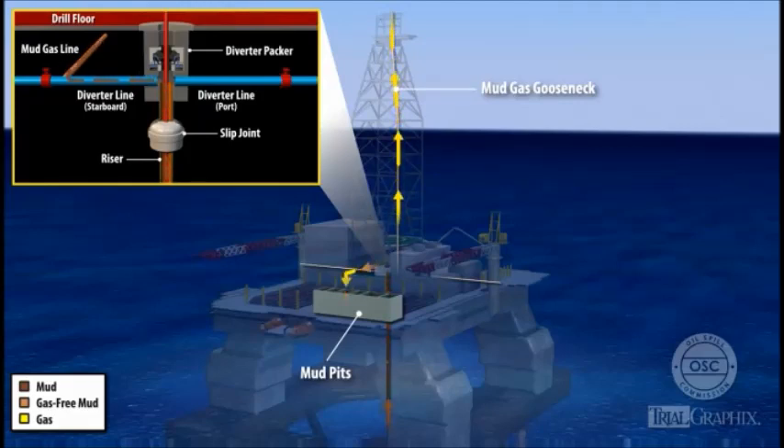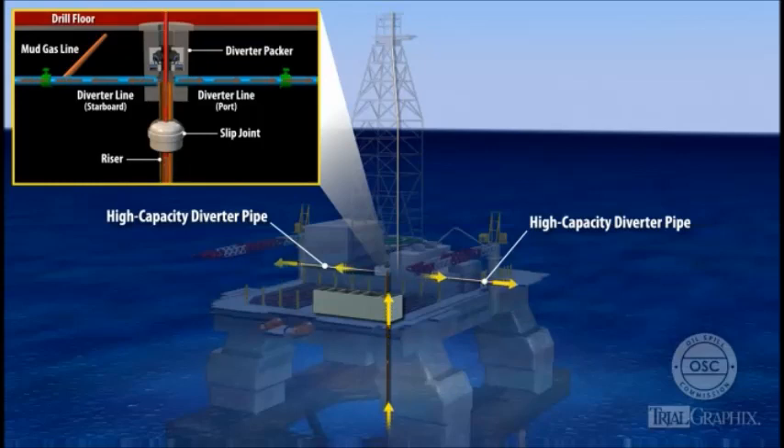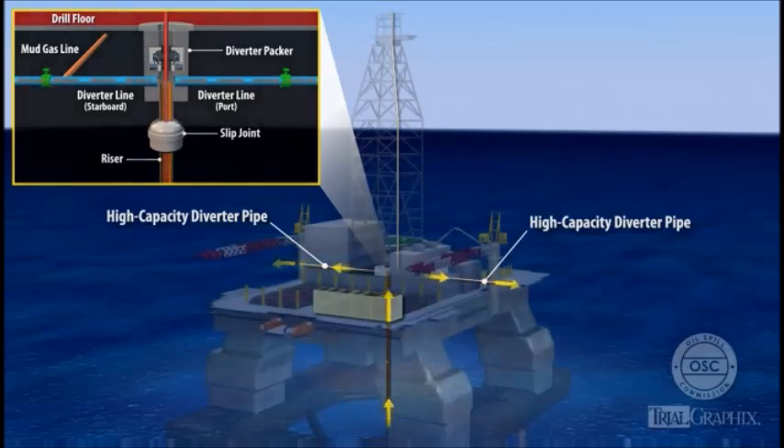The Macondo blowout overwhelmed the Deepwater Horizon's mud gas separator system, allowing flammable gas to accumulate and explode on the rig. The rig crew could alternatively have used the diverter system to send mud through one of two high-capacity diverter pipes. If the crew had done so, the mud would have flowed overboard on either the port or starboard side. Diverting mud and gas overboard might have delayed the explosions on the rig.